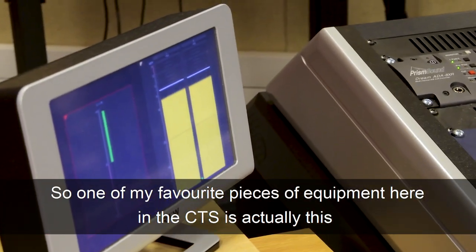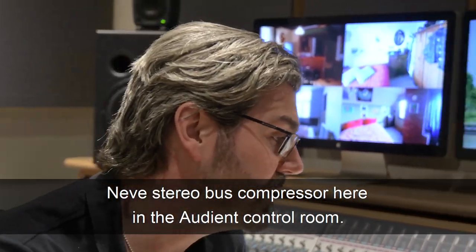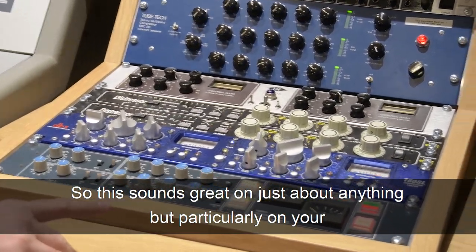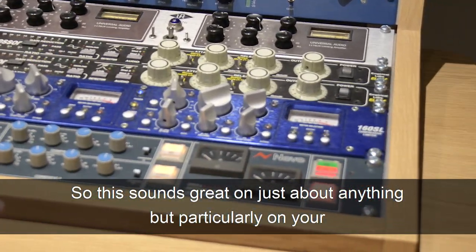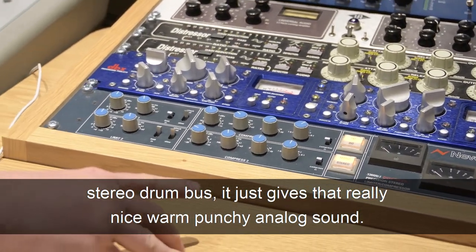One of my favourite pieces of equipment here in the CTS Studios is actually this Neve stereo bus compressor here in the Audient control room. This sounds great on just about anything, but particularly on your stereo drum bus — it just gives that really nice warm, punchy analogue sound.